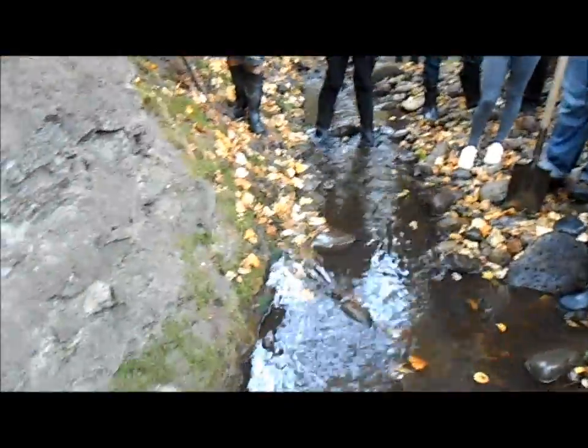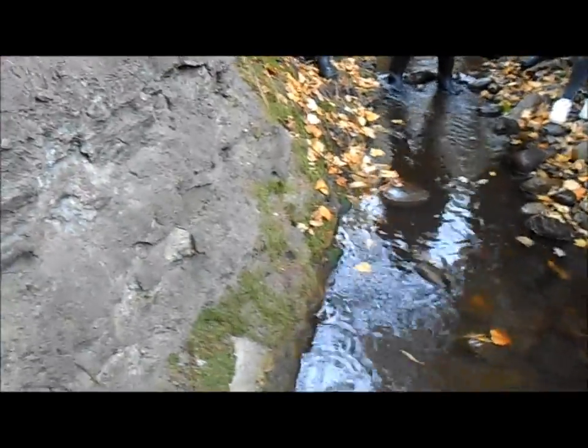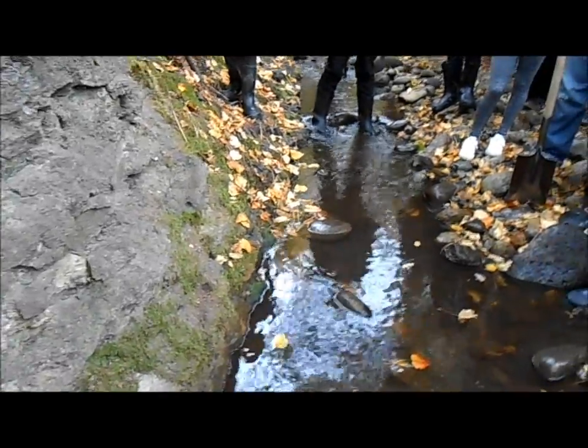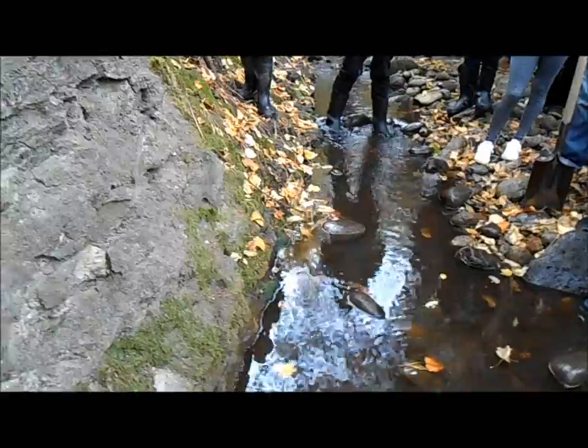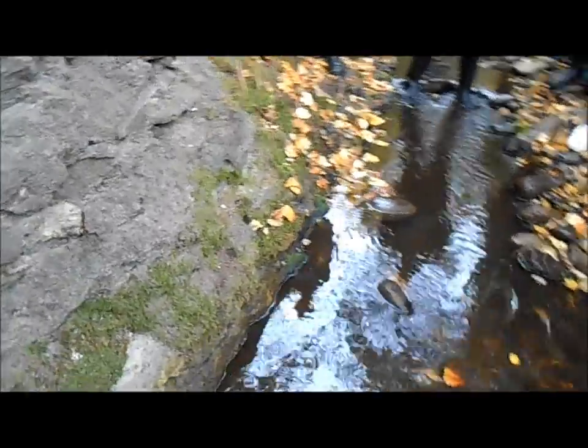Okay guys, today we're out on the creek here to talk about this rock right here. This is bedrock. Now the bedrock outcropping, you don't always find them in creeks, but if you do find a bedrock outcrop of some sort, that is totally the place to check out.